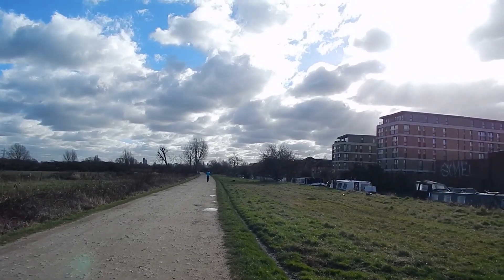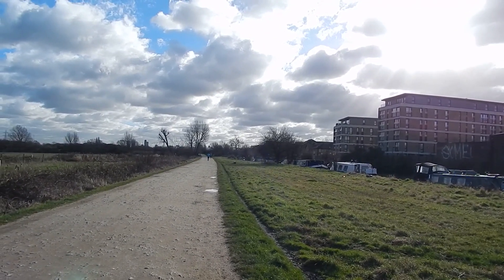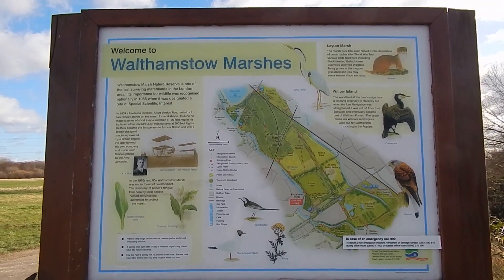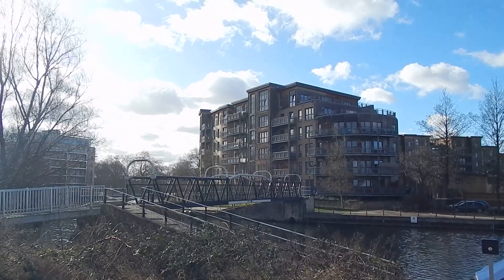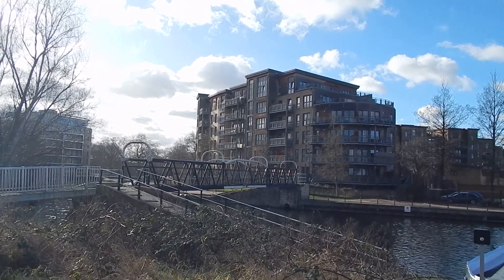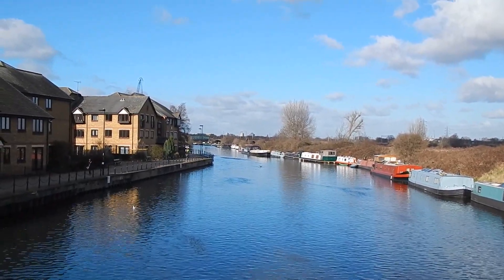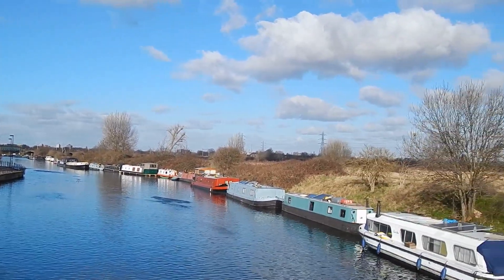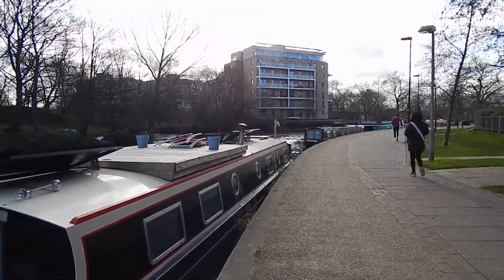The path is now on a wooden boardwalk. At the end of the boardwalk, the walk turns left along this wide path beside the River Lea. I want to make sure I note the board about Walthamstow Marshes. The walk now crosses this bridge over the River Lea. Good view looking back along the River Lea from the footbridge.